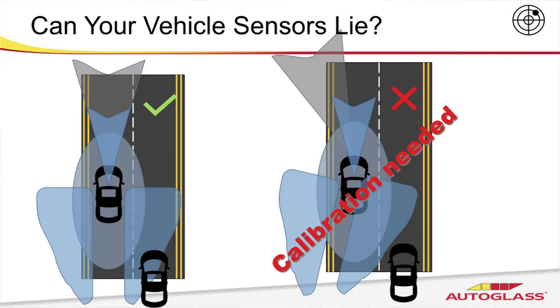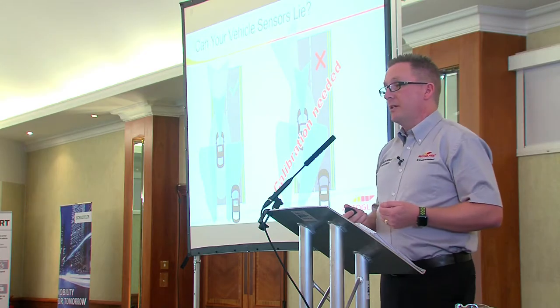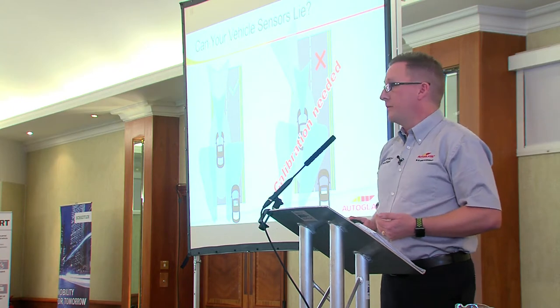You might think there should be a dash light to warn us that the sensors are not aligned — chances are there won't be. You might think we have a diagnostic trouble code, a DTC, to tell us the sensors are out of alignment — chances are we won't. The only way we're going to know those sensors are out of alignment or in correct alignment is by completing a calibration. In that same scenario, that radar sensor is still working but it's unable to see the car in its blind spot.